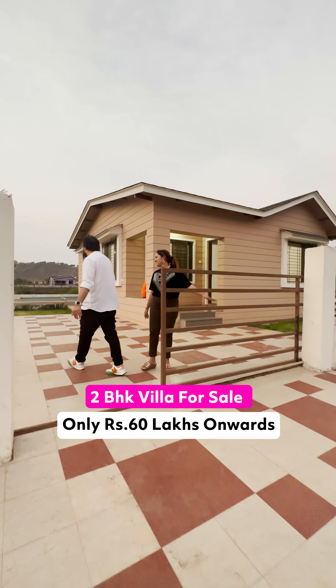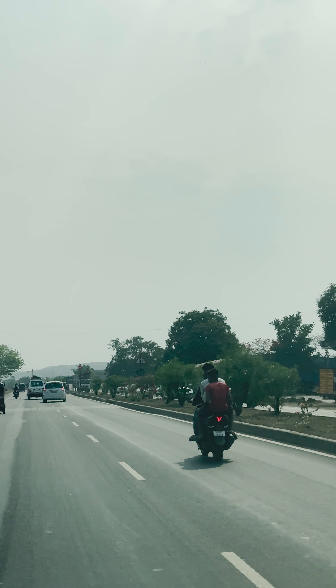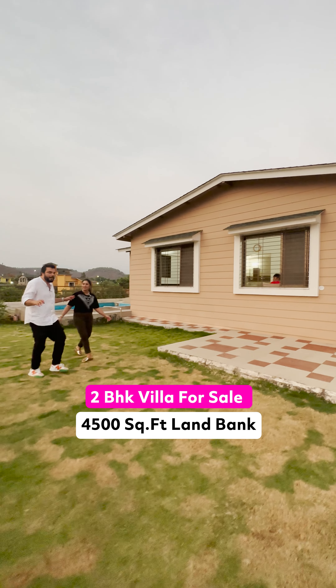This is showcasing one of the best township villas in the industry right now. This project is located just two hours drive from Mumbai, near Viviana Mall. This is Rs. 60 lakh, 2 BHK villa with 4,500 square feet land bank.